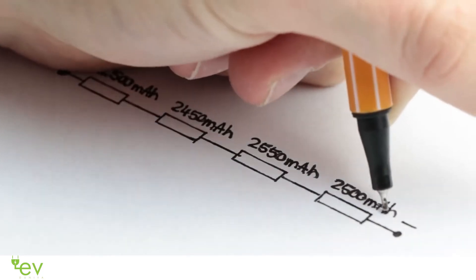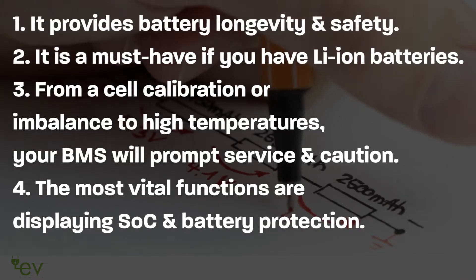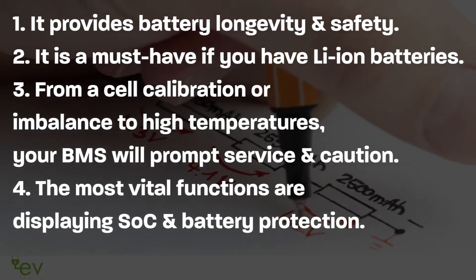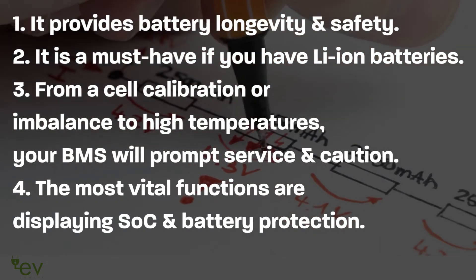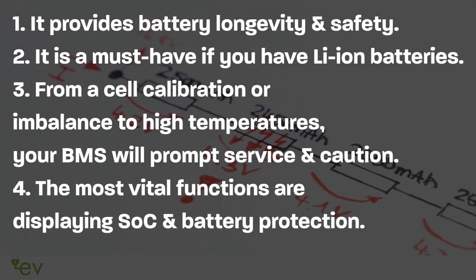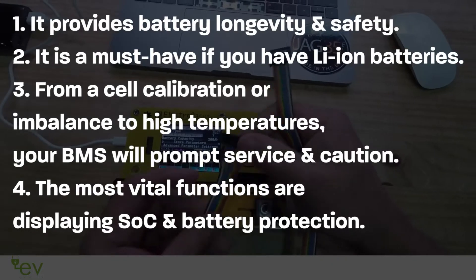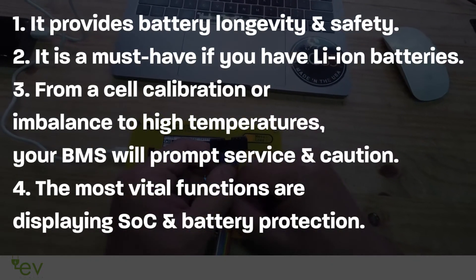Let's go over the primary functions of a BMS. Number one: it provides battery longevity and safety. Number two: it is a must-have if you have lithium-ion batteries. Number three: from cell calibration or imbalance to high temperatures, your BMS will prompt service and caution. Number four: the most vital functions are displaying SoC and battery protection.